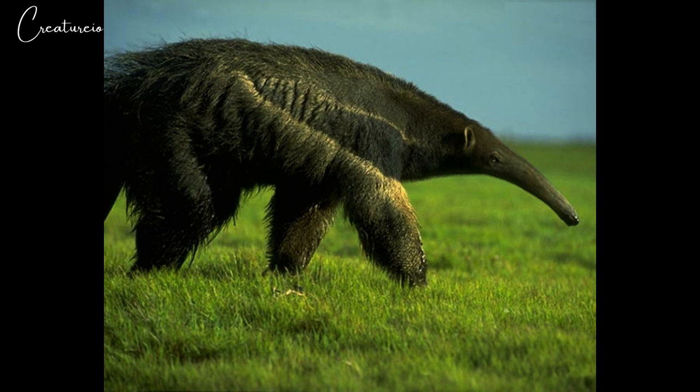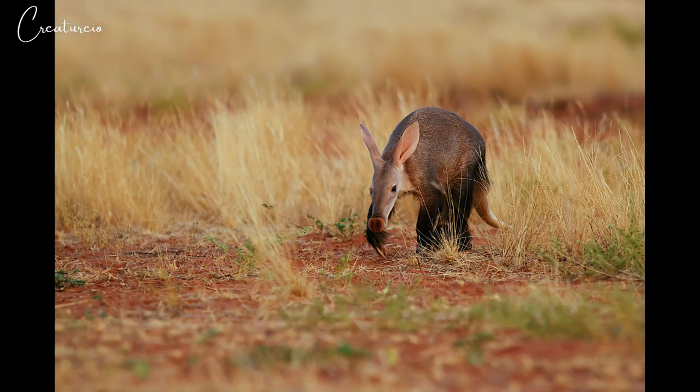Only mothers and cubs share burrows. If attacked in the tunnel, the aardvark will seal the tunnel off behind itself or turn around and attack with its claws. Aardvarks live in sub-Saharan Africa where there is suitable habitat, such as savannas, grasslands, woodlands, and bushland, along with available food — ants and termites.